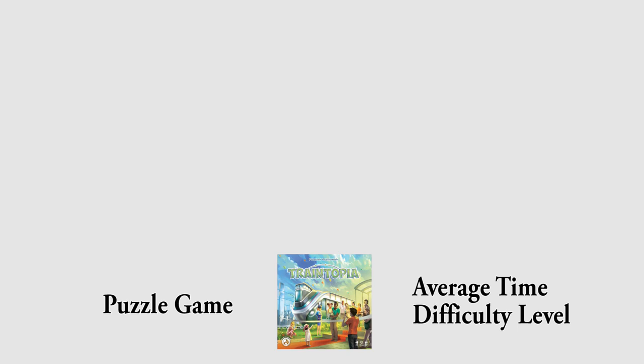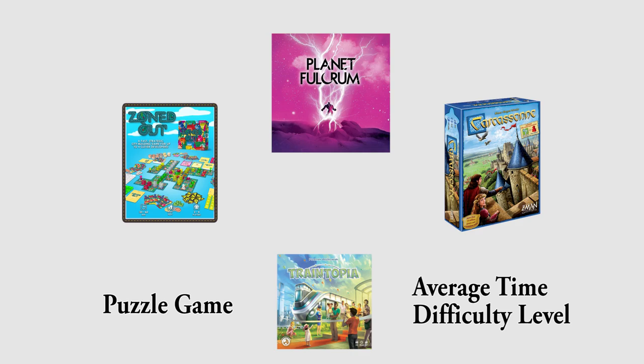Getting familiar with the rules is going to help you not only know where to go later when you're trying to look up or remember rules, but also help you identify what kind of game this is, how long it's going to take, and the level of complexity. You can even ask what other games you've played that are similar, draw on your knowledge of those mechanics from previous games, and that's really going to help you learn the new game and see the differences.